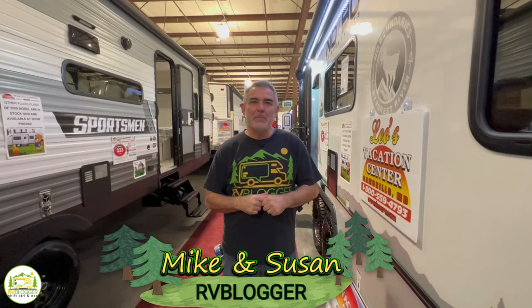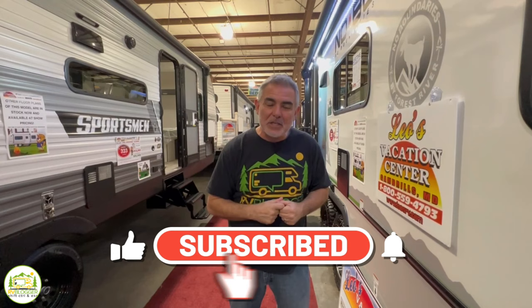Hey everybody, Mike with RV Blogger here in front of the camera and Susan's behind the camera. If you've seen us before on YouTube, welcome back to our channel. And if this is your first time seeing us, welcome aboard. Susan and I make tons of videos all about RVing and we invite you to subscribe to our channel and hit the notification bell so you'll be notified every week when we release a brand new video. Check out our website at rvblogger.com where we have hundreds of helpful articles about RVing as well.